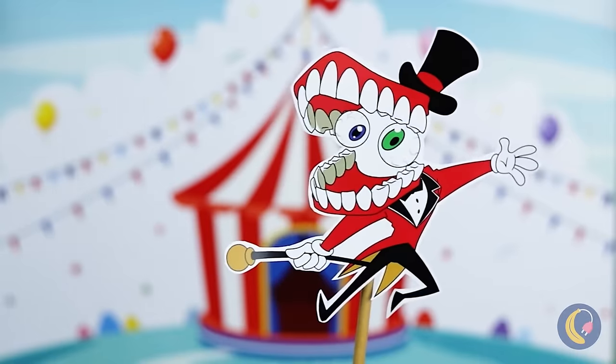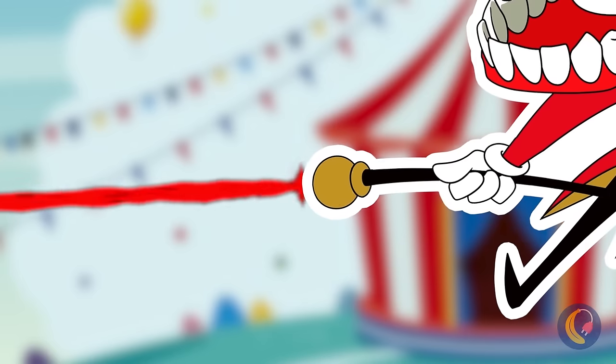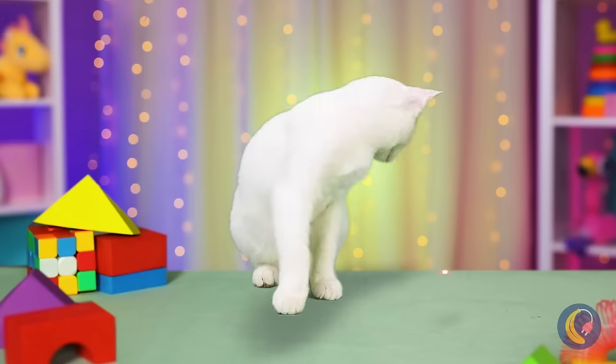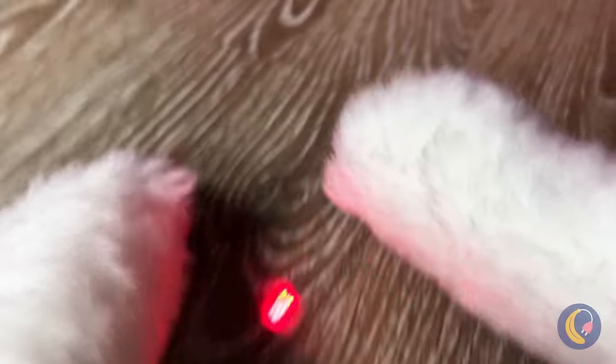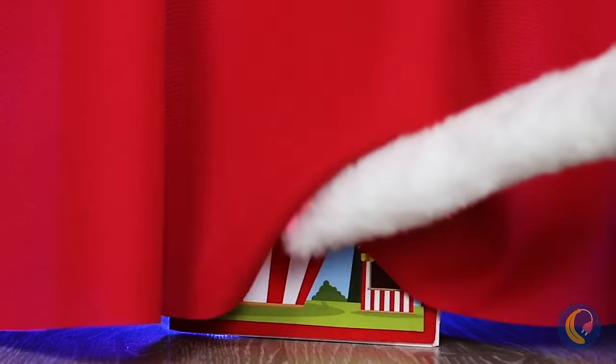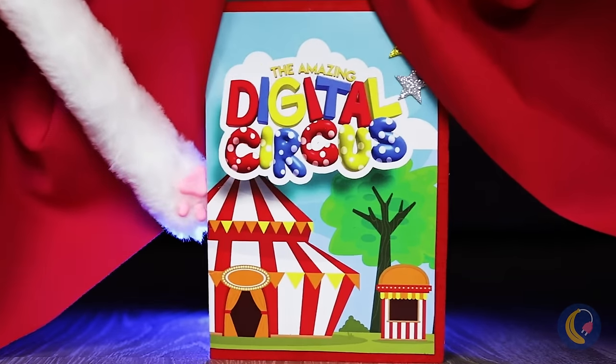Huzzah! The circus is in town. Let's start with a little light show. It's not much, but Kitty's a fan. Let's see where it leads us. A curtain? What's behind it? A book about the digital circus!